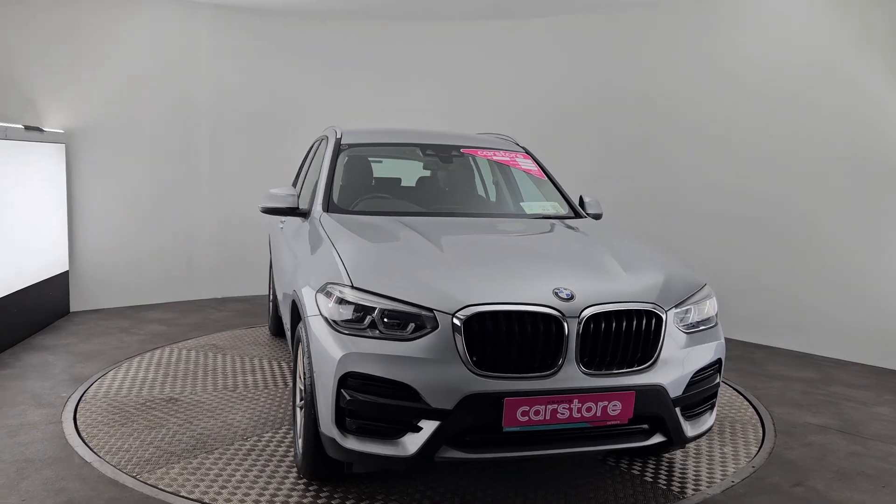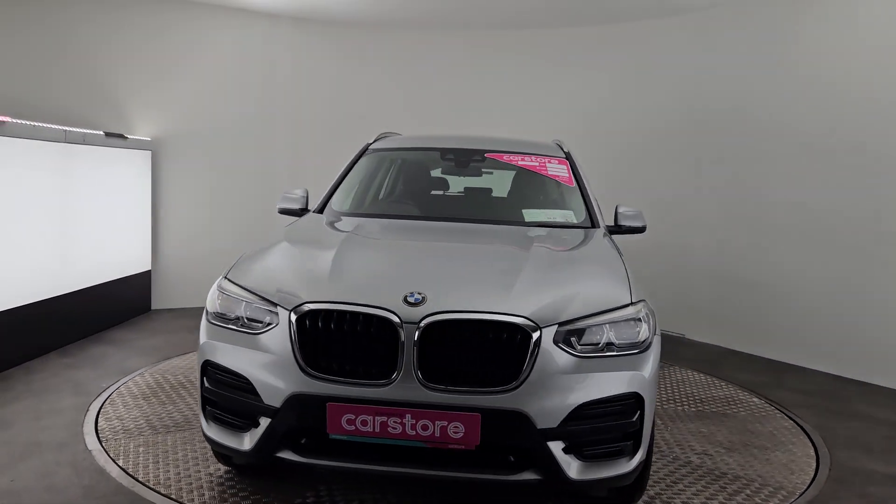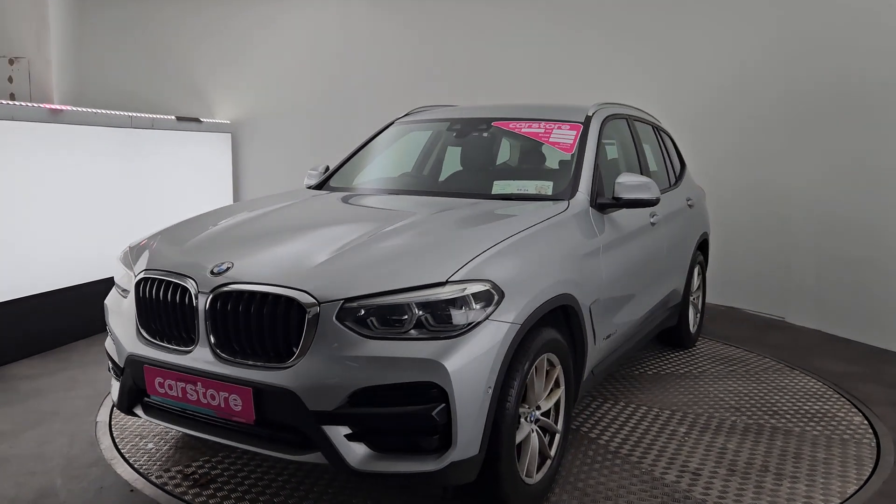How are you folks? It's Ab here from Kiri's Car Store. I'm going to run you through our new edition. This is the BMW X3.